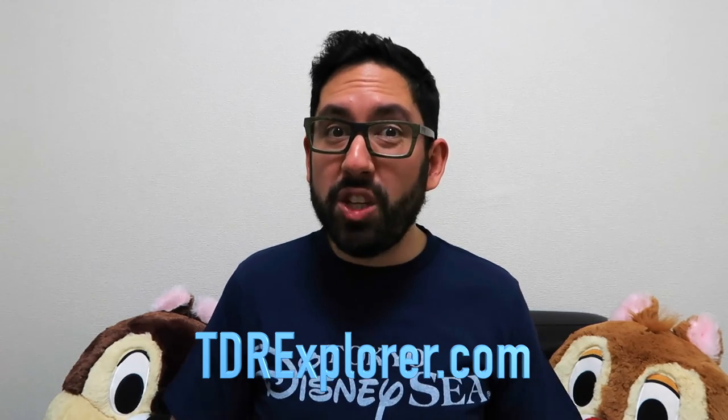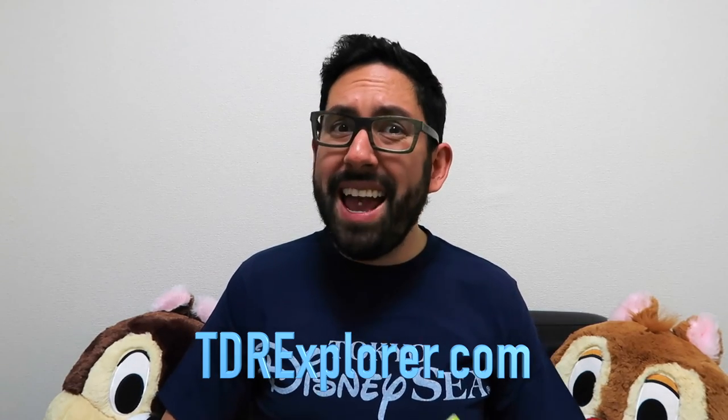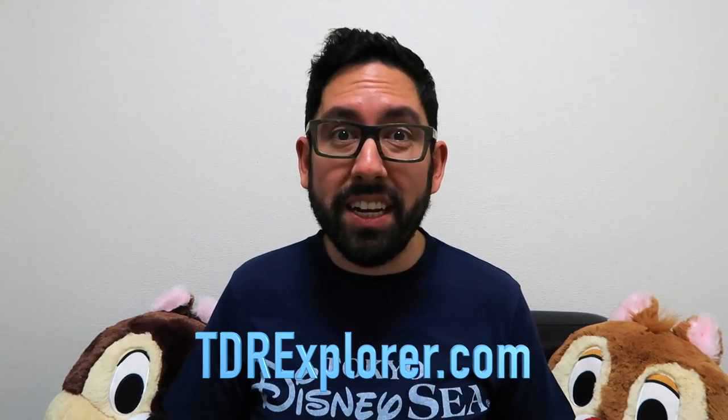Alright fellow explorers, thank you so much for joining me as I showed you the Today Guide for Tokyo DisneySea. If you want to learn more make sure you visit our website TDRexplorer.com. Don't forget to subscribe to us here on YouTube, and if you enjoy what we're doing support us on Patreon — I have a link in the description. Until next time.